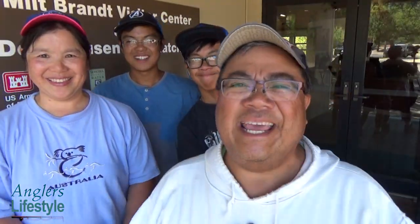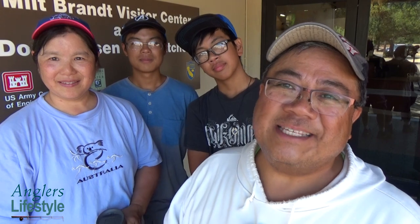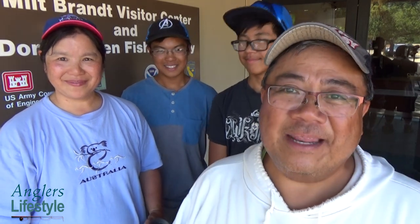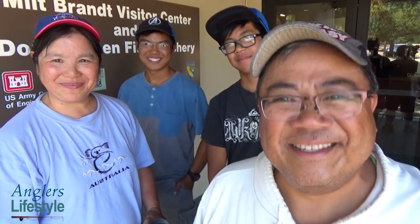That's pretty much the end of our tour at the Don Clausen Fish Hatchery. We may have been unsuccessful catching fish at Lake Mendocino, but we were successful in seeing actual steelhead trout and feeding them. Judging from the excitement and smiles on our family's faces, it was definitely an enjoyable time. We highly recommend that you come visit your local fish hatchery and go feed the fish — whatever species are there. As always, come fish with us sometime. See ya, bye!